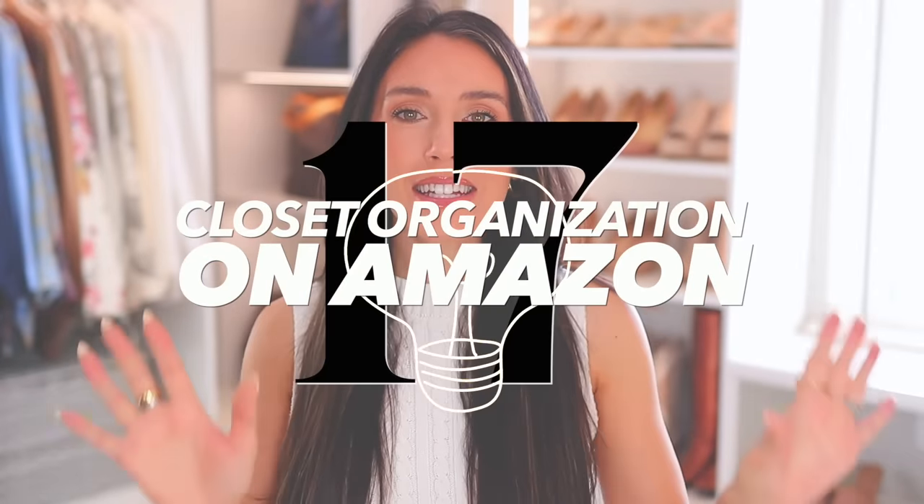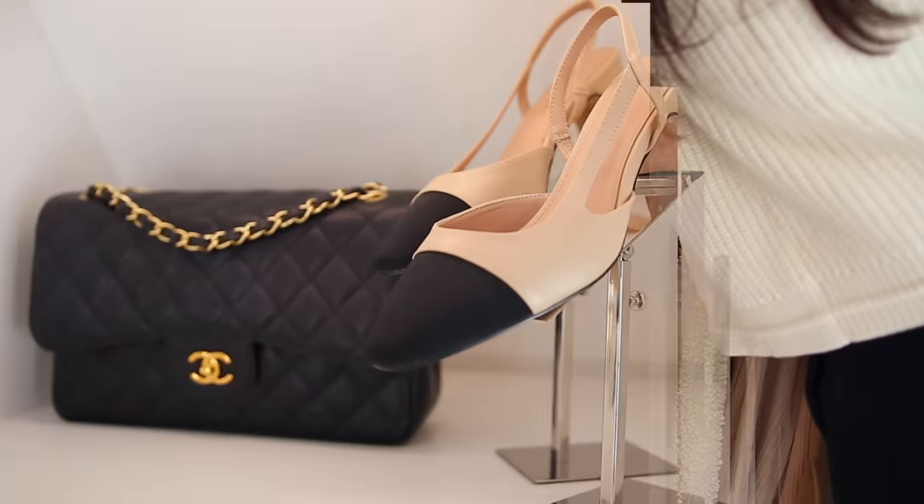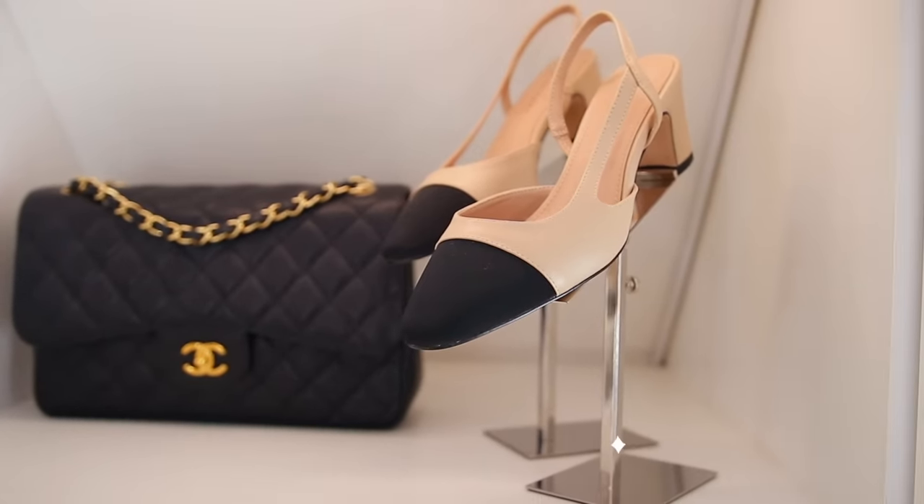Here are 17 brilliant closet organization ideas from Amazon. Some of the items are going to be more space-saving for smaller closets, while other items are going to give you that boutique aesthetic look. Everything will be linked down below in the description box, and I'll also pin everything in the comment section by the numbers you see on screen.